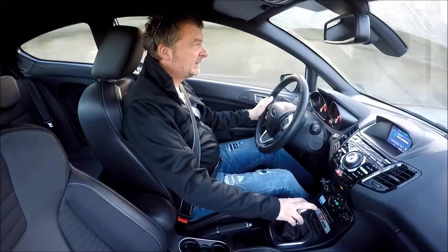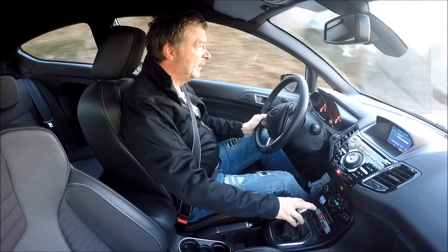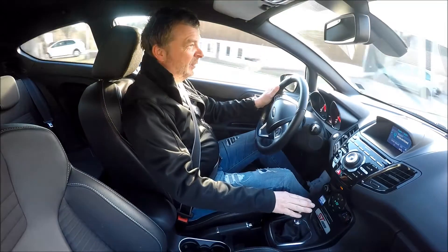24.890 Euro. Das Auto ist absolut fantastisch — geht wie die wilde Sau und macht irrsinnig viel Laune.